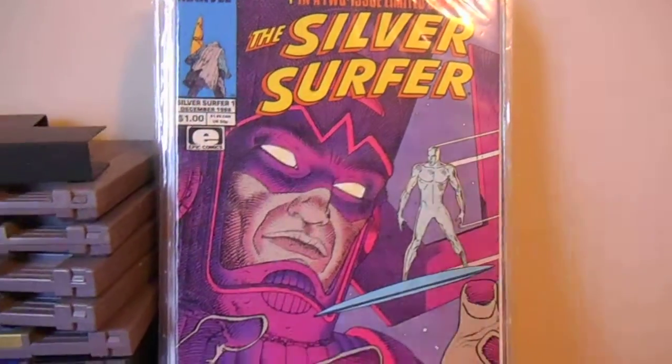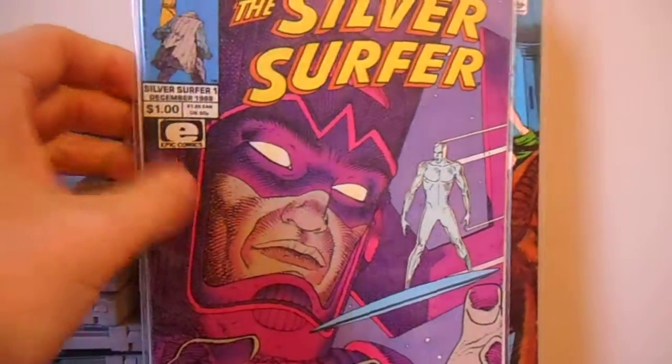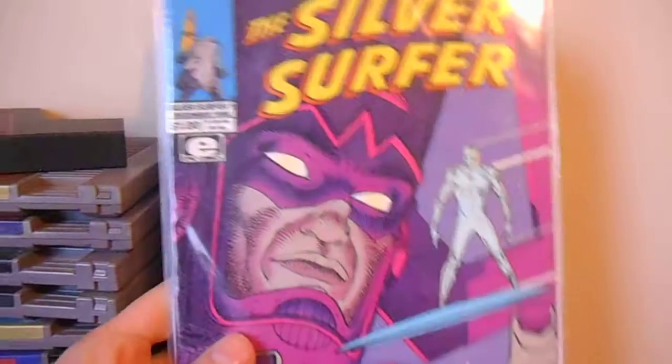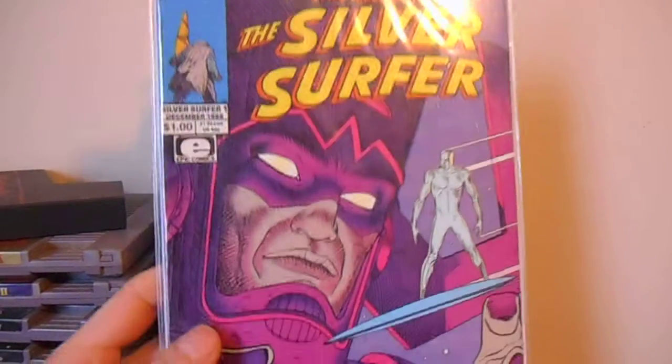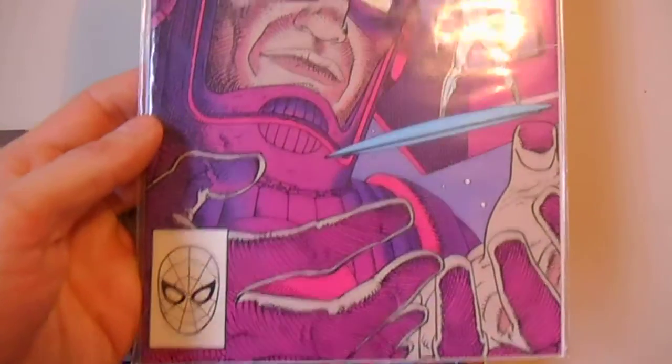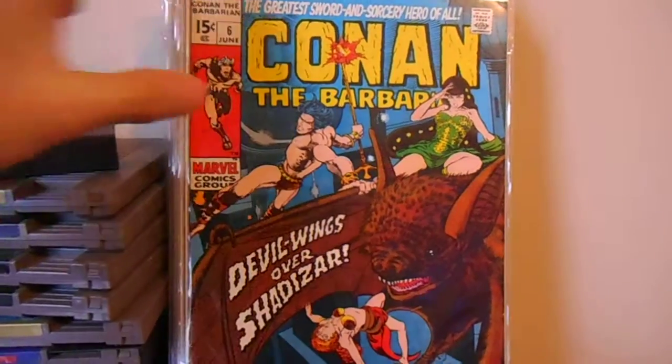I've been looking for this one for a little while. I didn't pay a lot for it. It's Silver Surfer number 1 in a 2-issue limited series. I think it's Moebius that does this. I need to get issue number 2, but I got that one.